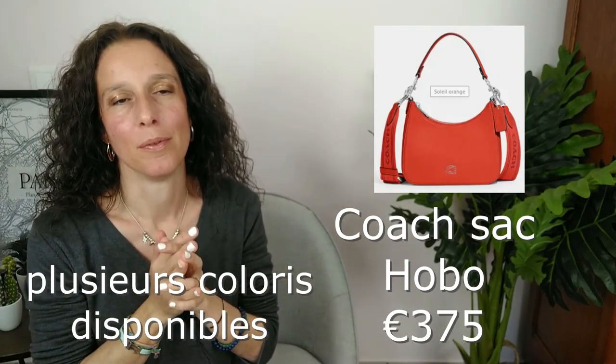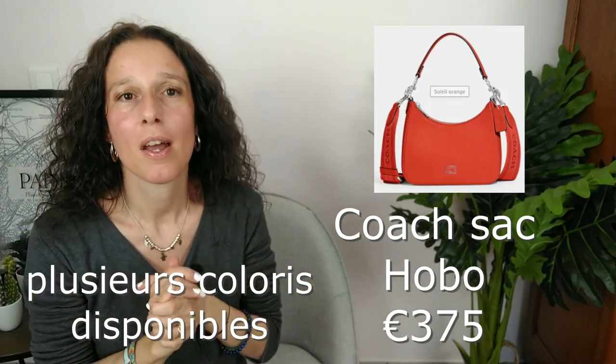Ensuite, ils ont sorti un nouveau style de obo — une espèce de fourre-tout porté épaule. J'aime bien aussi. C'est sobre, c'est chic. Il vient aussi avec plusieurs bandoulières. Lui aussi, c'est un grand oui pour le style.